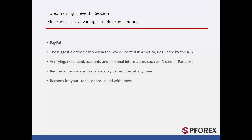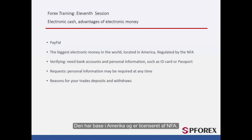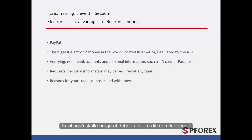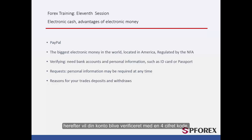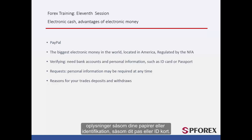PayPal is the biggest and most recognisable electronic money company in the world. It is based in America and has been licensed by the NFA. You can easily enter their website and apply for an account with your personal email and information such as name and address. You will also need a debit or credit card, or both. At first your account must be verified, and for that to happen the amount of roughly $1.50 will be withdrawn and redeposited into your account, and your account will be verified by a four-digit code. If there are any unsafe trades or threats detected on your account, PayPal will ask for more detailed personal information such as your passport or an ID card.